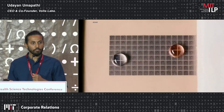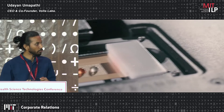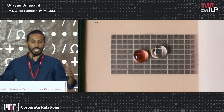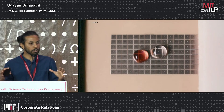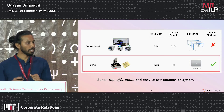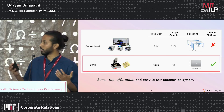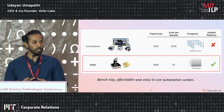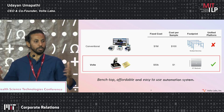It revolves around manipulating fluids using electric fields on a flat two-dimensional surface. Traditionally, fluids are manipulated with large liquid handling robots and robotic handlers. We are creating a completely new approach to tackle manipulation of fluids. The key value proposition is building a really tiny, compact benchtop instrument that's easy to use and affordable.